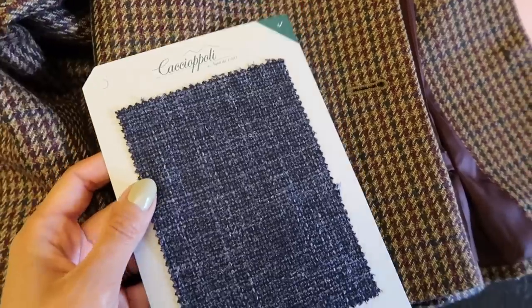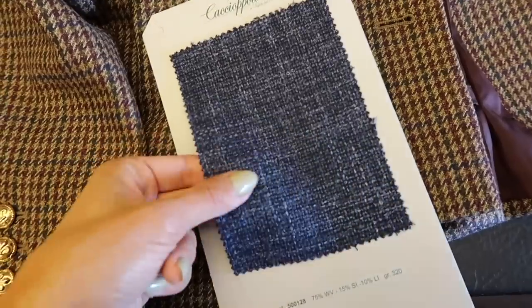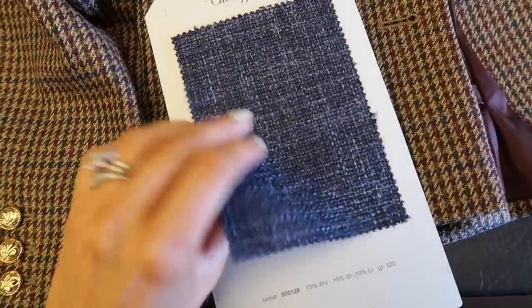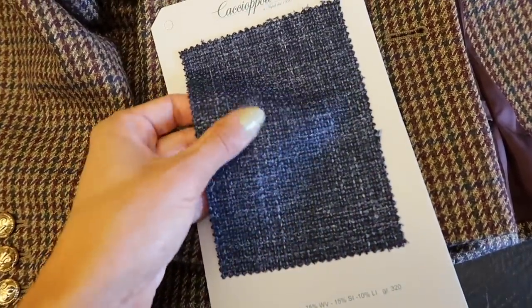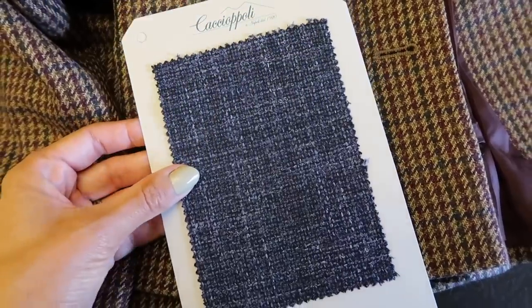What I like about it is that it looks like it has a boot clay texture but then when you touch it, it's light as a feather. It looks like it's raised but it's not — it's flat. It's incredible, absolutely incredible. Only the Italians would do that.